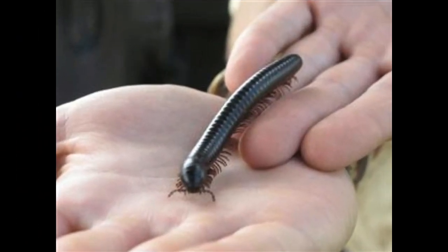Millipedes can only survive in environments that contain high amounts of moisture — i.e., damp conditions. Therefore, even if they enter homes, they die within 1 to 2 days.